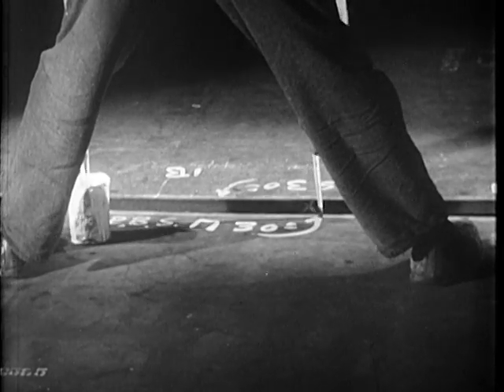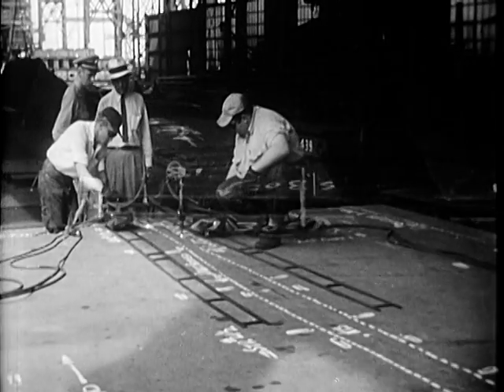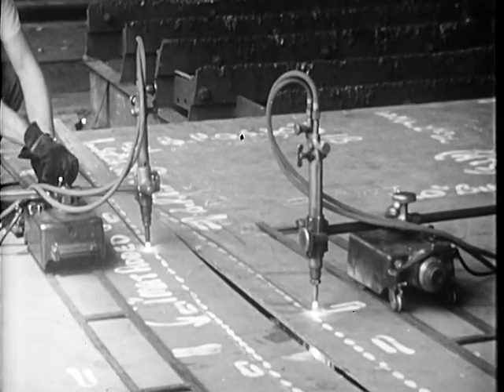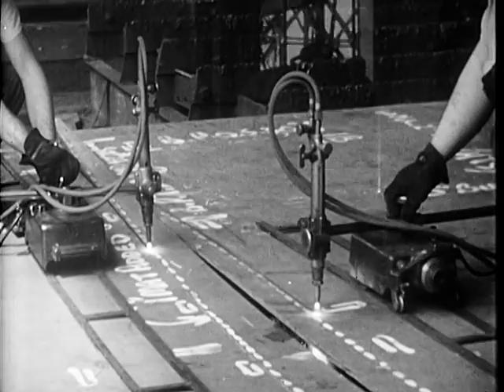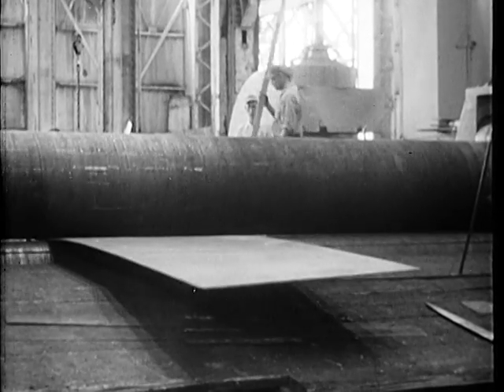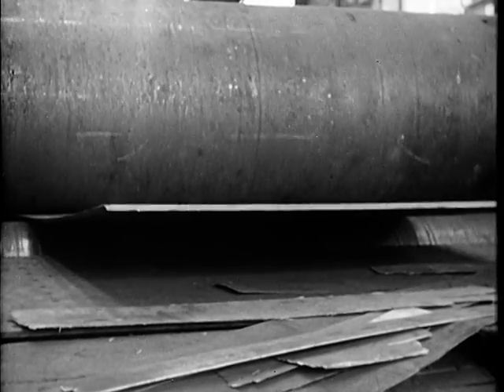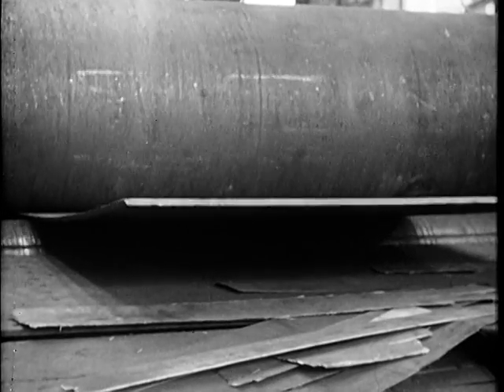From drawings to wood to steel — and then in the ship sheds of the yard, a giant torch cut the pattern shape. While over in the rolling shed, monster bending rolls shaped up the plates that had to fit the slowly growing curves.